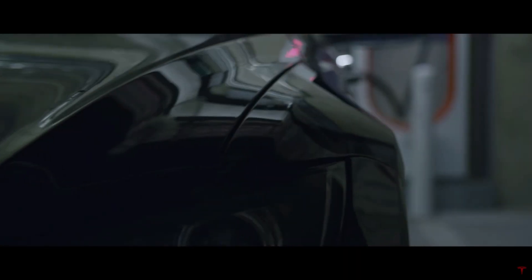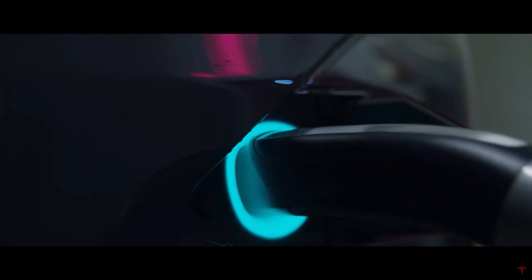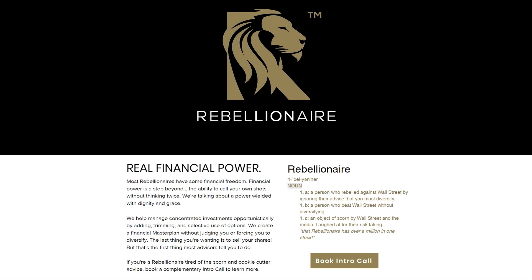Before we begin, a special thanks to my Patreon supporters, YouTube members and Twitter subscribers, as well as Rebellionaire.com. They specialize in helping investors manage concentrated positions. Rebellionaire can help with covered calls, risk management, and creating a money master plan from your financial first principles.